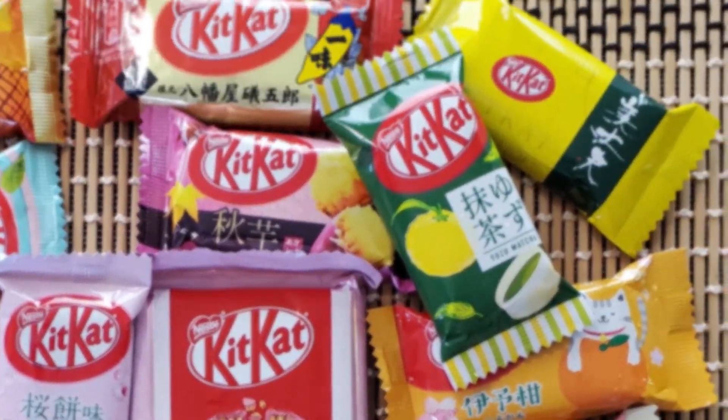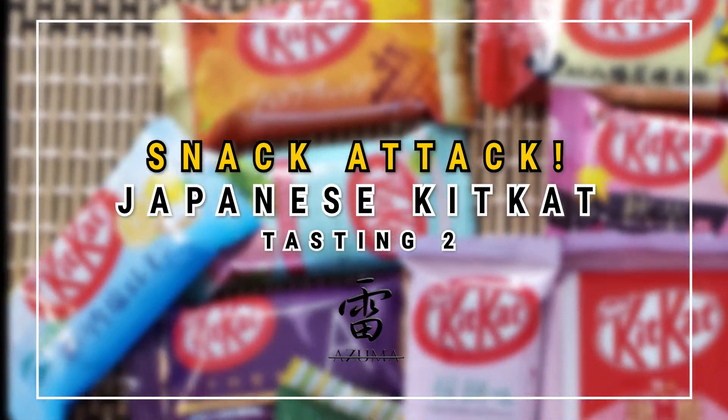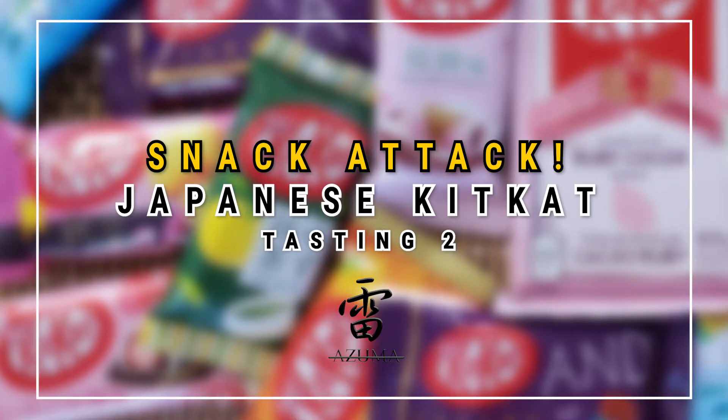In this video, I'll be taking you guys on a Japanese Kit Kat journey, tasting some regional and seasonal limited flavors. So be sure to hit that like and subscribe button. Hi everyone, welcome to another edition of Snack Attack.